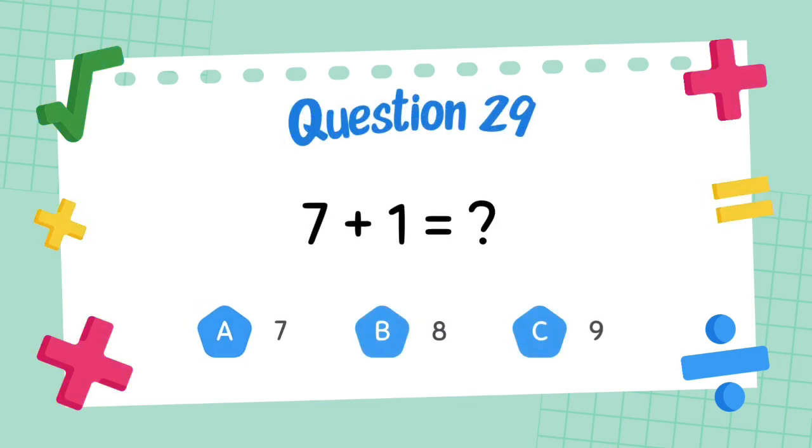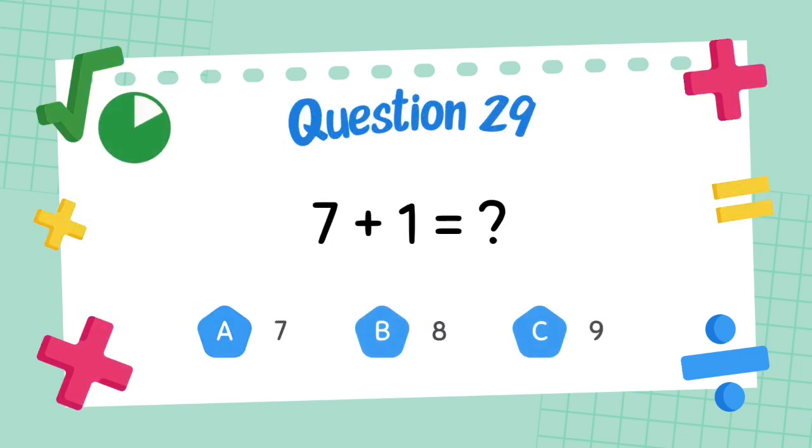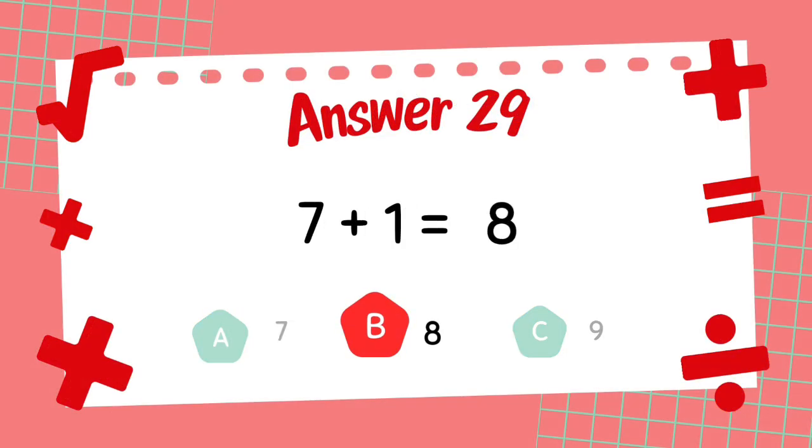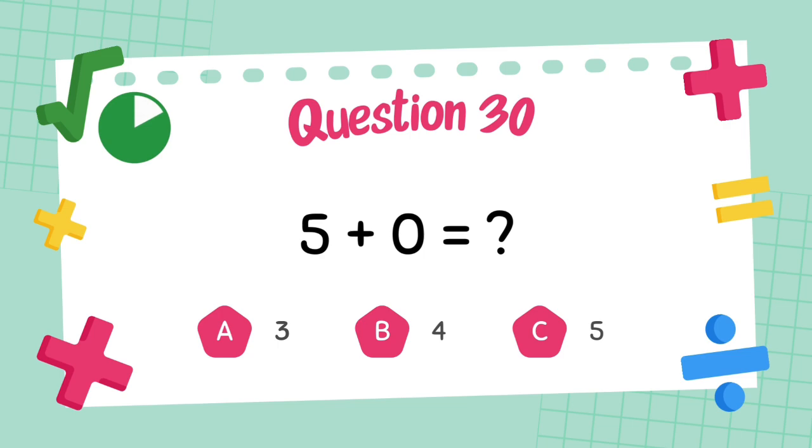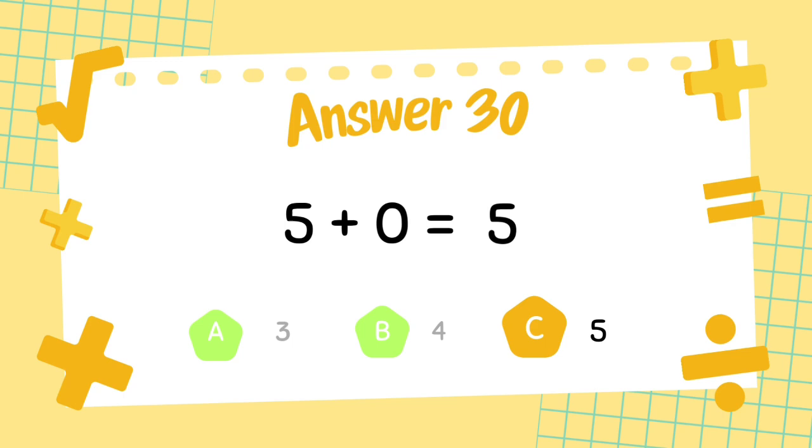What is 7 plus 1? The answer is 8. What is 5 plus 0? The answer is 8.